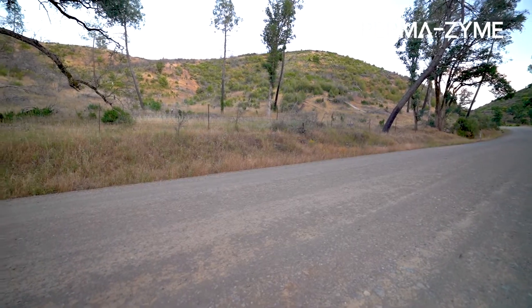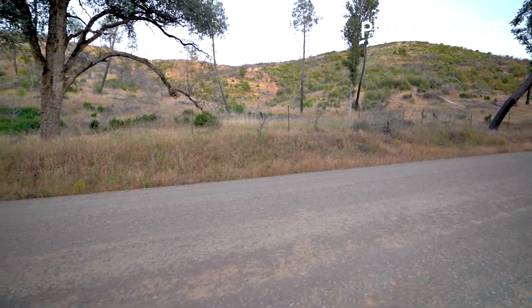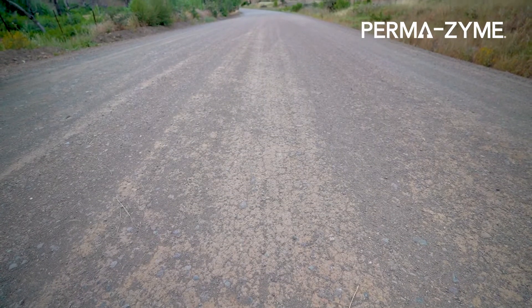Today we're in central California visiting a road that was built over eight years ago. This road was constructed with Permazyme as a soil stabilizer. As you can see, this road is very hard and it's almost like a concrete-like surface.